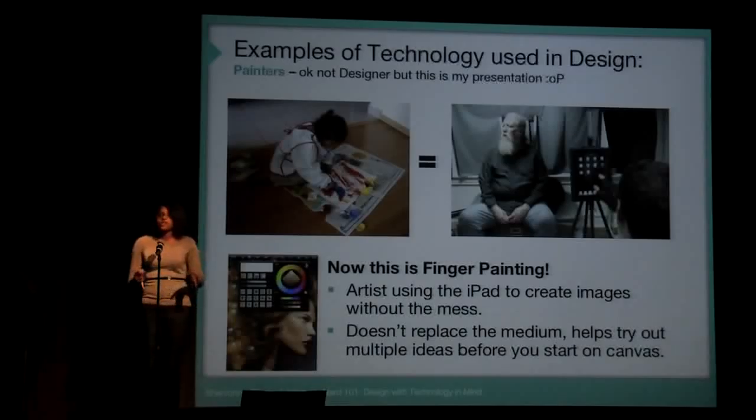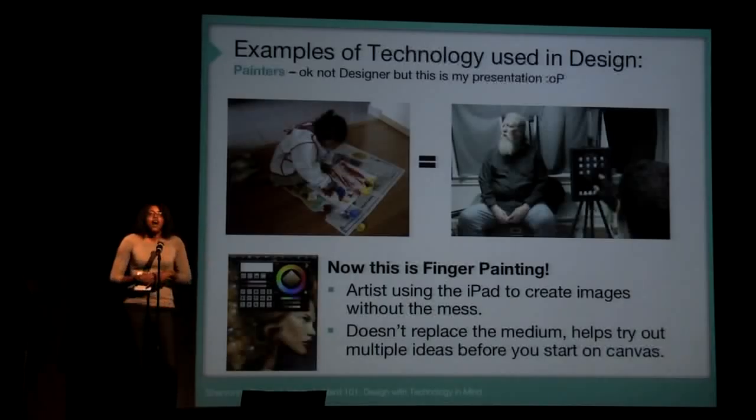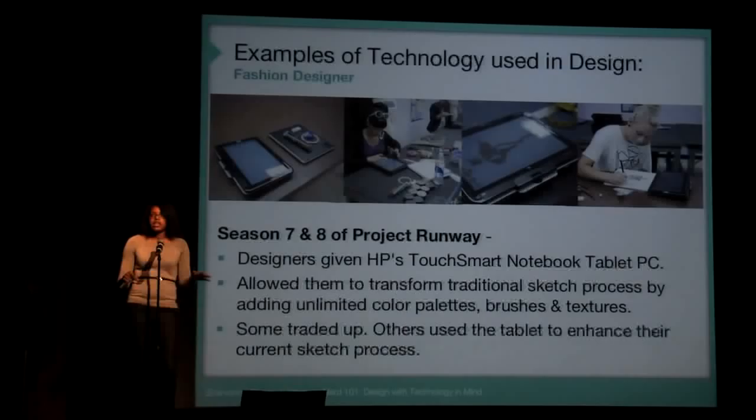A few examples of designers using technology to enhance themselves: iPad painting — true finger painting. Using the iPad to sketch and think of new ideas, a new medium. It's not replacing oil or acrylics, but it's enhancing them.